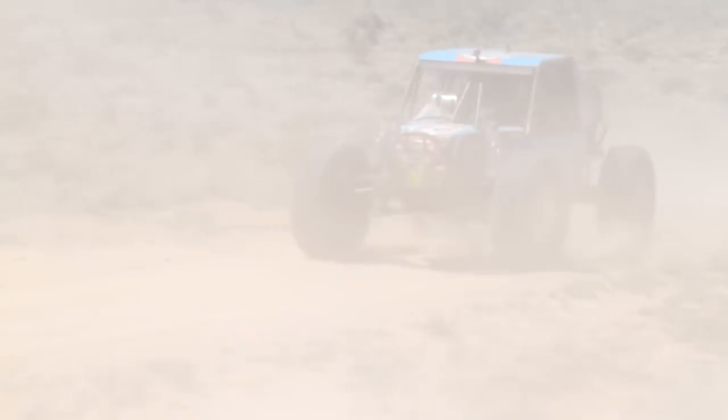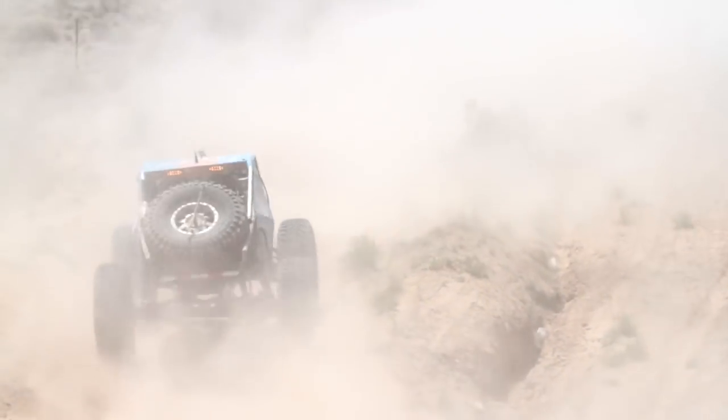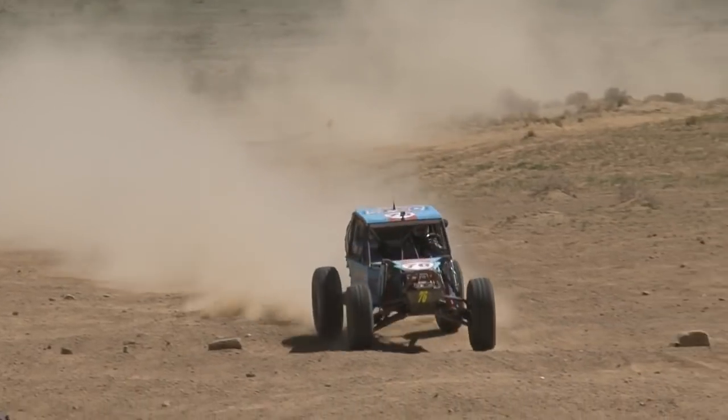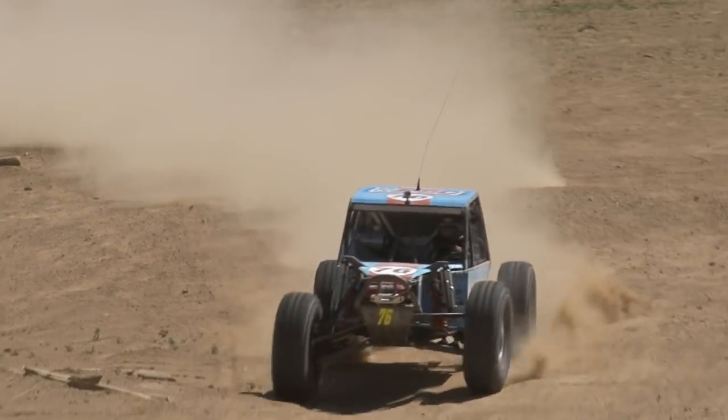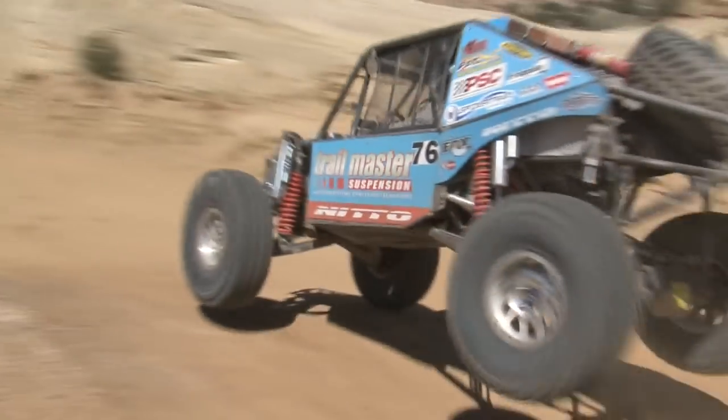Everything was going really, really well. We had a vibration start right about the third lap. I was actually right behind Messer, who was leading the race at the time, and pulled back into the pits. Sure enough, the drive shaft had come loose. We tightened it up and I was catching back up. Then I hit the brakes coming into a corner, and all of a sudden the upper A-arm broke and the tire kind of flopped over.